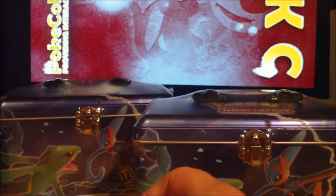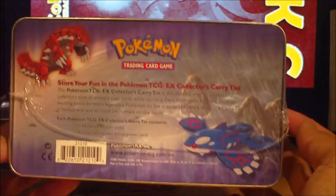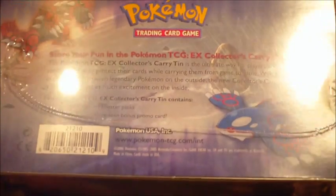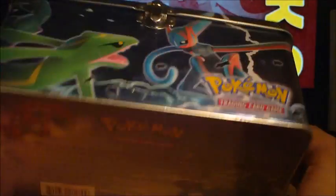Also, another thing that arrived — Tony brought these tins. You guys might have noticed these tins in my pre-release video. They're pretty much an X-series tin, which includes three X-series booster packs and a never-before-seen bonus promo card, apparently. It was released in 2005, by the looks of things. And there's a carry tin.